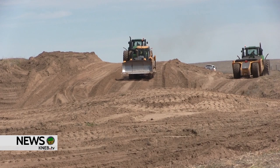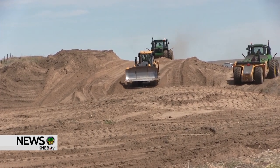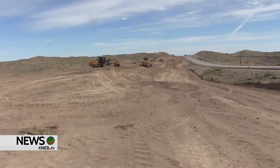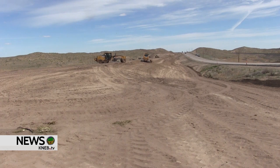Work is progressing on the Highway 385 expansion south of Alliance as crews are busy moving massive amounts of earth as they cut through the sandhills to create a level surface for the roadway. Nebraska DOT District 5 Highway Project Manager Russ Fricky told KNEB News the project, which is part of the Heartland Expressway, is on schedule with hopes of switching traffic over to the newly created southbound lanes later this year.